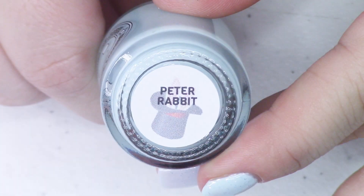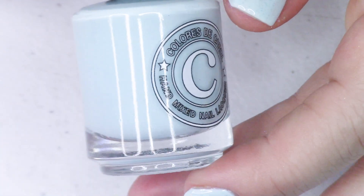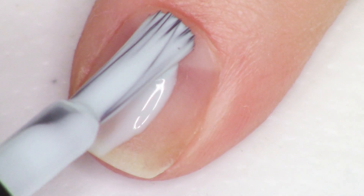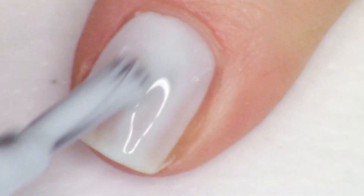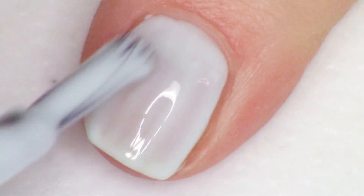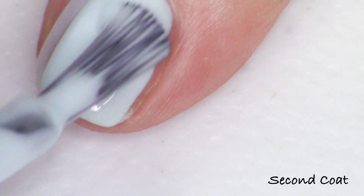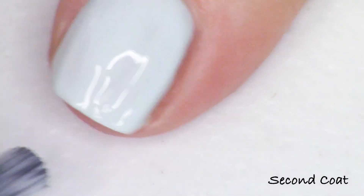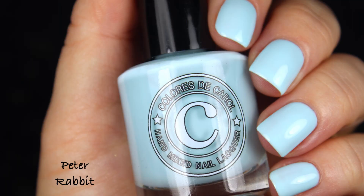Next we're going to do two more beautiful crellies and these ones are both kind of on the blue side. This first one is Peter Rabbit, described as a pastel light blue crelly. This one has a lot more of a green undertone than the next one we're going to look at. It has the same kind of pigmentation and formula — it's going to swatch on my nail the same as the rest of these crellies, with the same finish across the board.